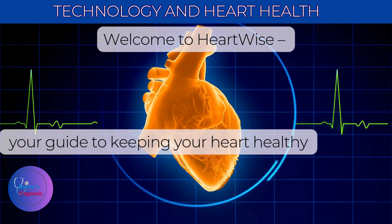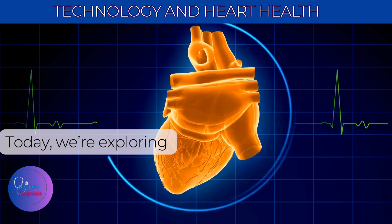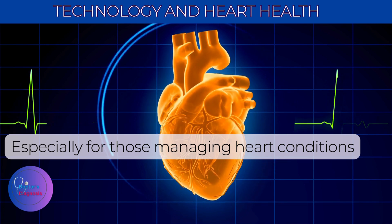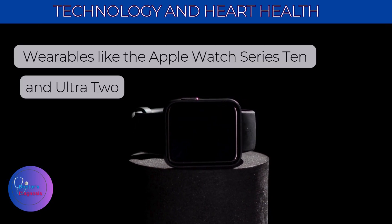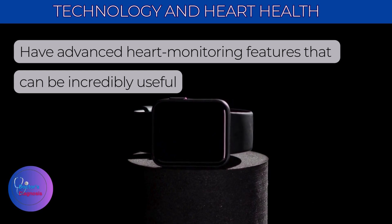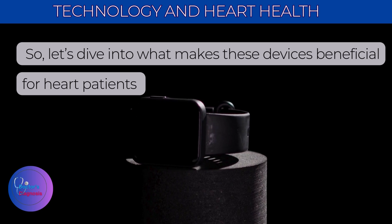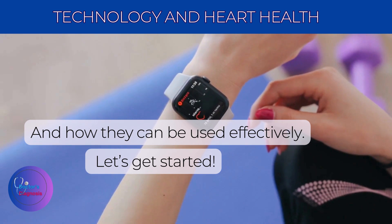Welcome to HeartWise, your guide to keeping your heart healthy and strong. Today we're exploring how technology can support heart health, especially for those managing heart conditions. Wearables like the Apple Watch Series 10 and Ultra 2 have advanced heart monitoring features that can be incredibly useful. Let's dive into what makes these devices beneficial for heart patients and how they can be used effectively.